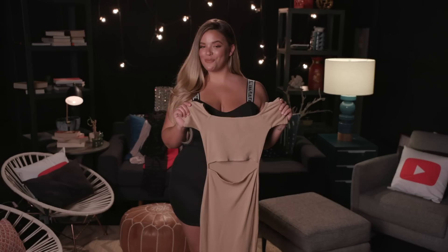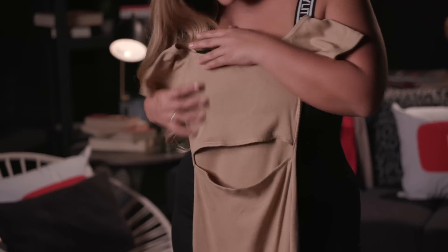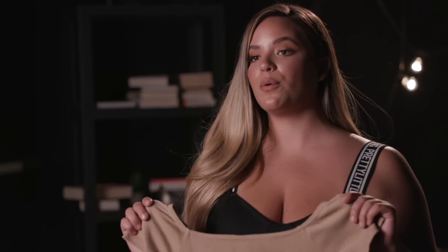I chose this dress because it's super classy but it's also super sexy. You got the little peekaboo underboob here. It's a ribbed material so it's going to hug your curves and accentuate them. For sizing purposes this is actually a size 12 UK, size 8 US. It is a little bit snug, so if you're worried about it being too tight you can also order a size up.